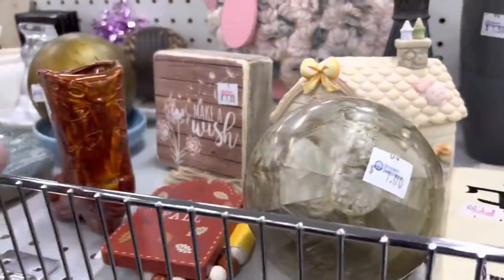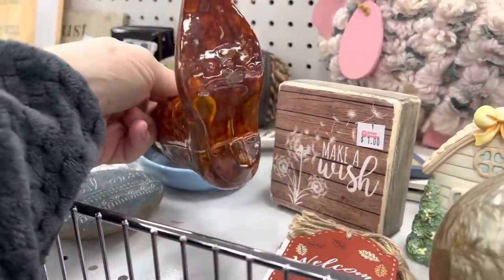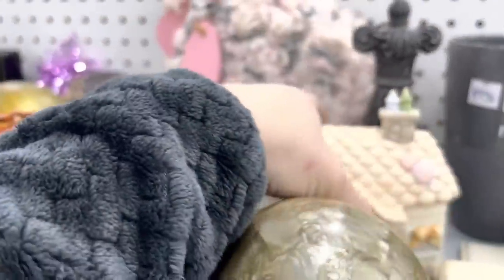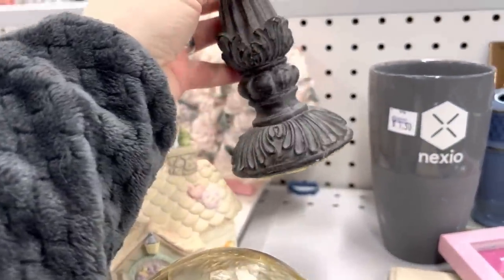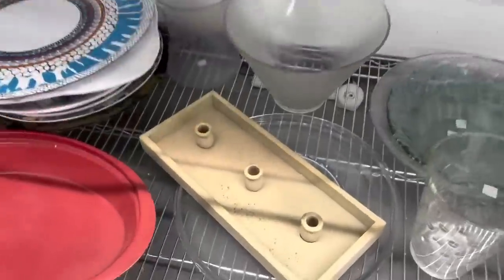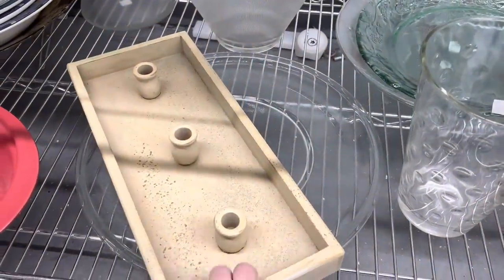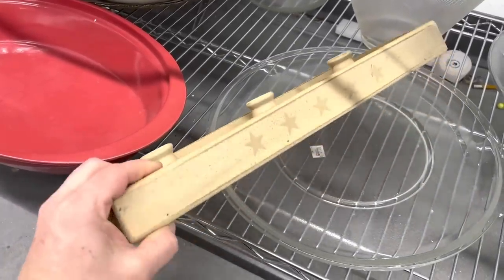Sometimes going thrifting is almost like people watching — I wonder where this lived before, what purpose did this shoe serve. I do like this piece; it looks like it's a lid so we'll try to find something for it to go on. I usually buy most candle holders but that one is weird. I'm actually surprised that Zeb didn't pick it up. I'm going to leave it here.